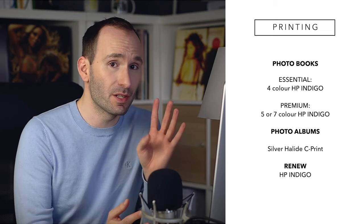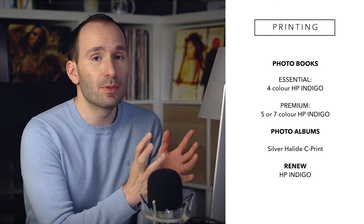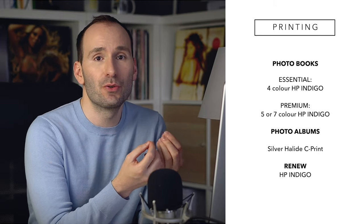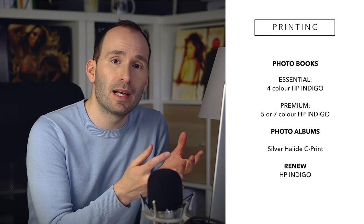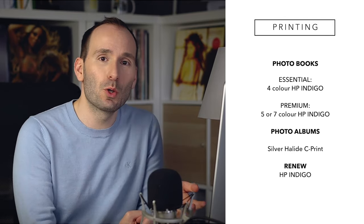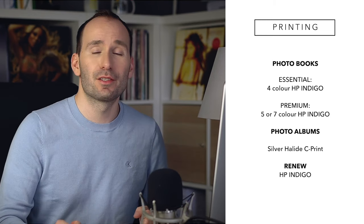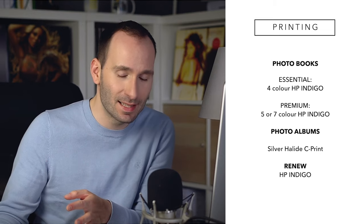Now my favorite category — print quality. The essential photo books are printed using HP Indigo printers with four colors, which is the golden standard in photobook printing. If you want better colors and resolution, you can choose five-color or seven-color Indigo printing, which adds more shades of grey, cyan, magenta, or yellow. The more colors, the finer the shades and nicer the tonal transitions. Photo albums are printed using traditional photographic technology — chemicals exposed onto paper — creating a continuous tone print.